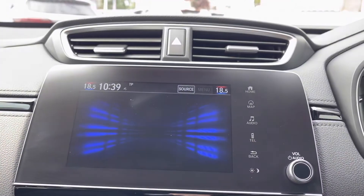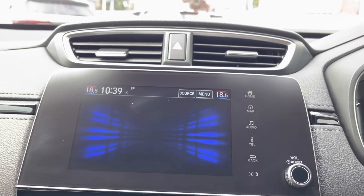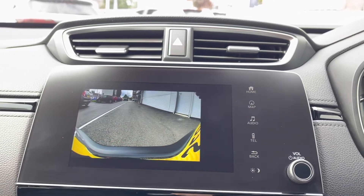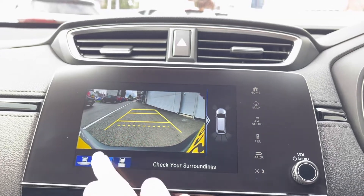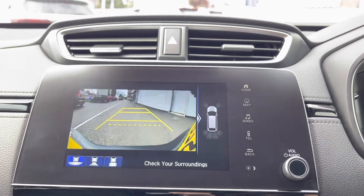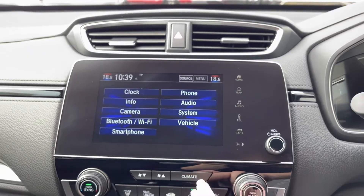If you flick across you do also have your settings along with your Honda App Center to download further apps. You do have your rear parking camera, so once you pop the car into reverse this will bring up an on-screen display of three rear view options.